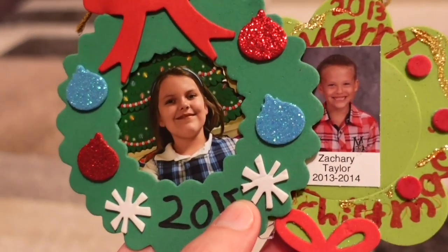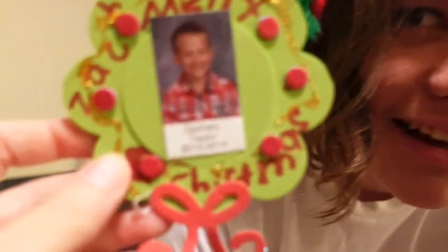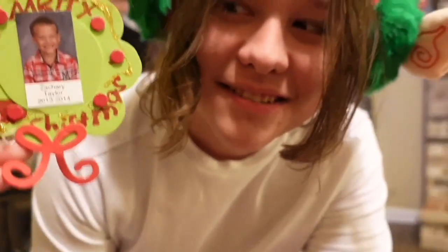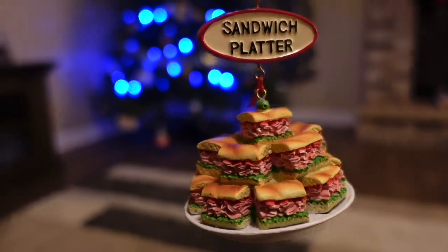We go through the old ornaments from the past, bringing back memories. Look at the little ornaments with their pictures on it. Look at Bella now and then. Go put yourself up, Bella. Look at Zach now and then. Go put your little thing up. Look, Greg, get your favorite ornament, the sandwich platter.